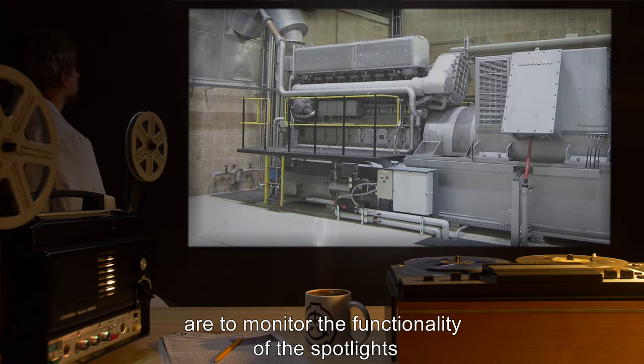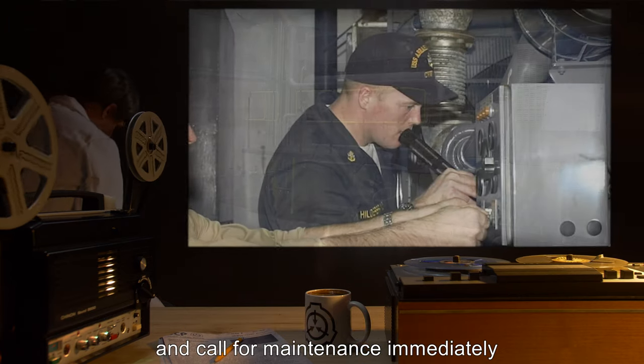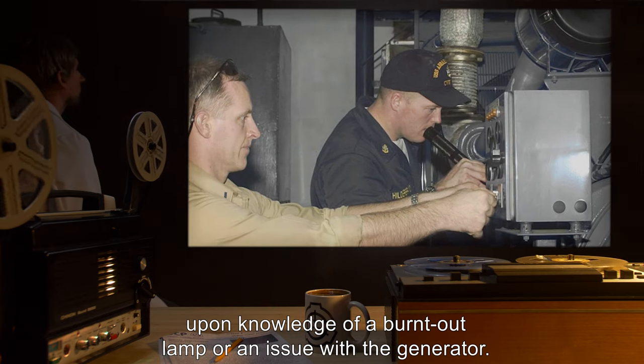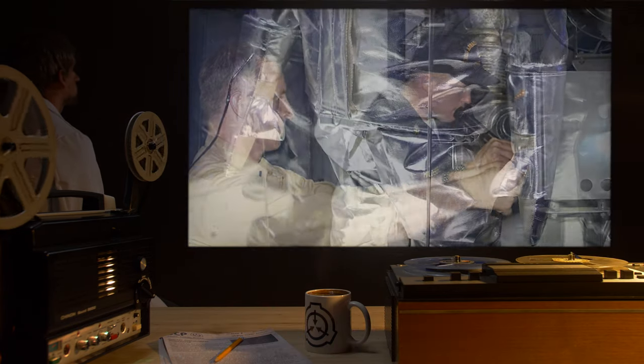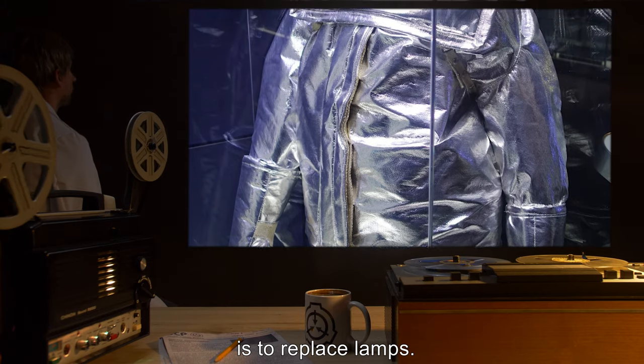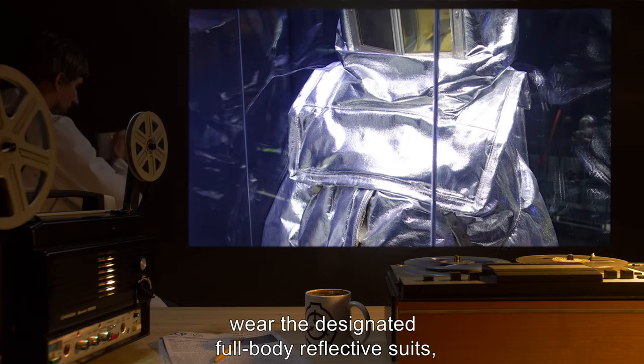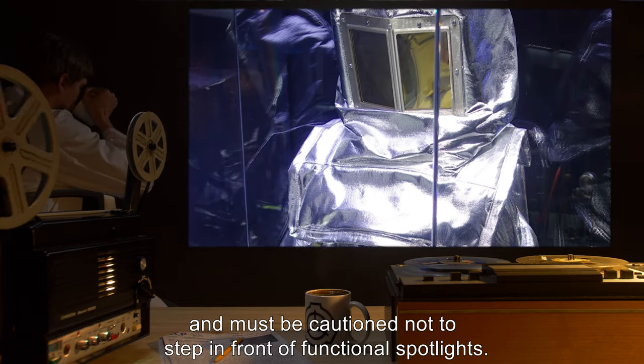Personnel assigned to the SCP-17 control room are to monitor the functionality of the spotlights and the emergency generator system, and call for maintenance immediately upon knowledge of a burnt-out lamp or an issue with the generator. The only circumstance under which personnel are allowed entrance is to replace lamps.